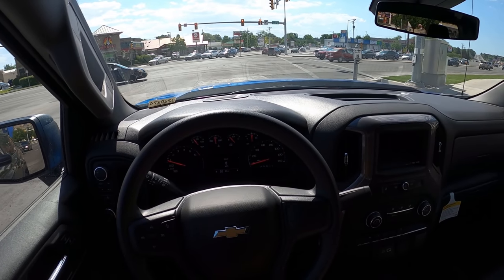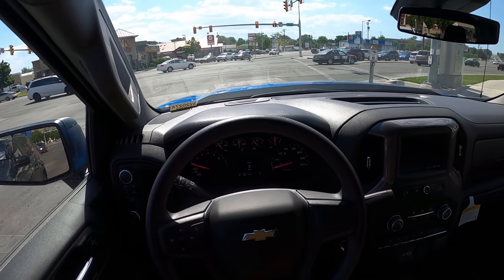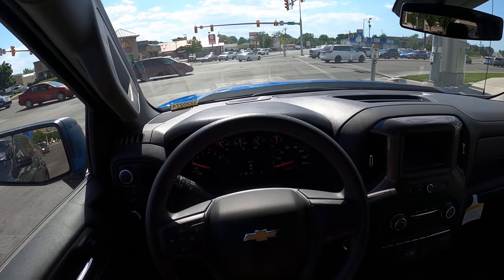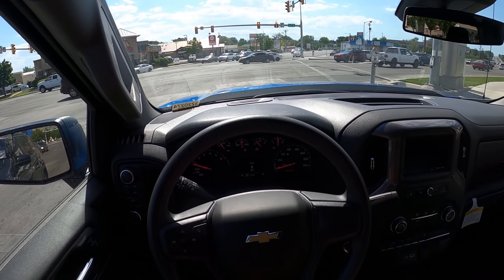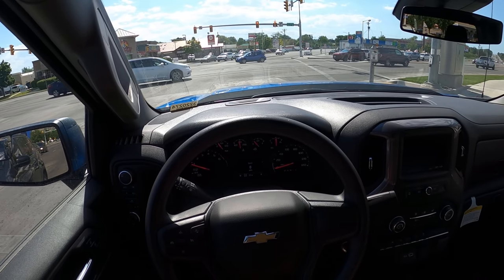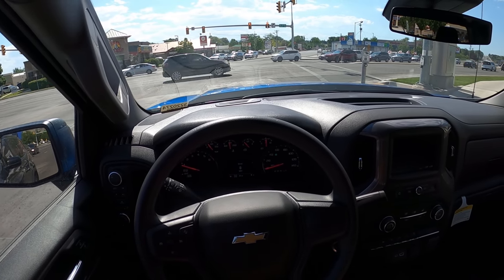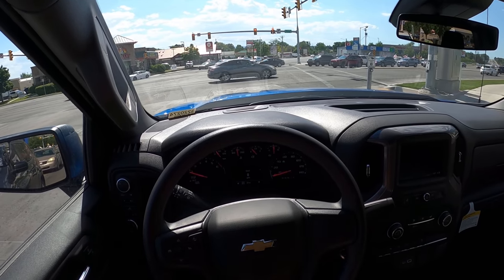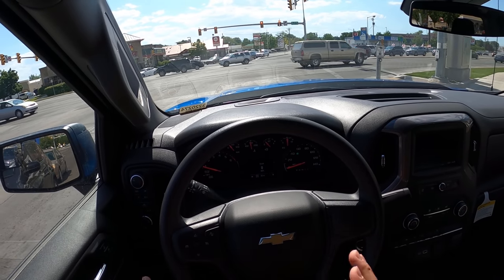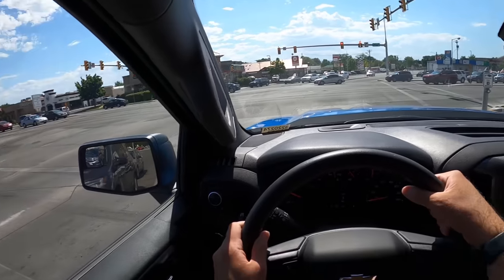It's one of those things where there are going to be some things they'll have to work out because this is a relatively new powertrain and they just increased the power figures for this new generation Silverado refresh. There is going to be some things they'll have to work through, but I think they'll figure it out. The fix they end up going for might be changing the trucks to port injection or something — time will tell on that.